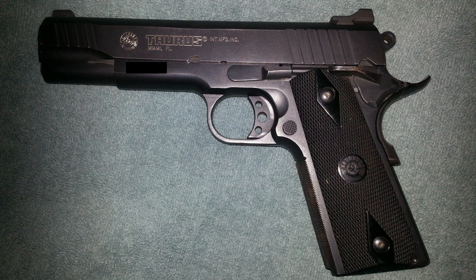Variations include versions with rails, a stainless steel version, versions with night sights, wood grips, two-tone finishes, and different calibers — there are a lot of variations on the PT 1911. The modern version of the gun I have as the featured gun of this episode is the 1911FS.